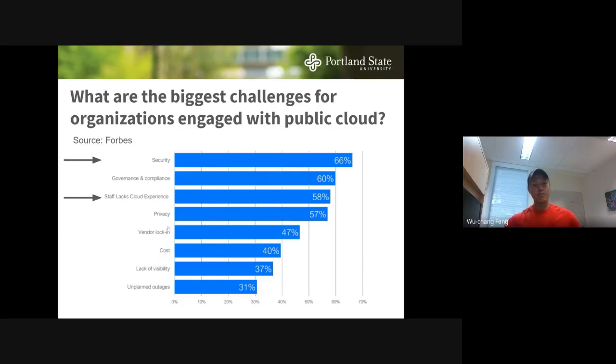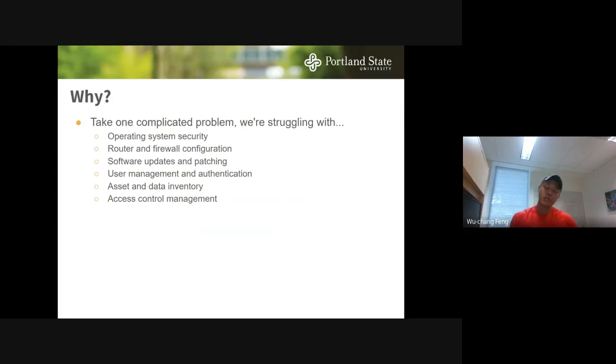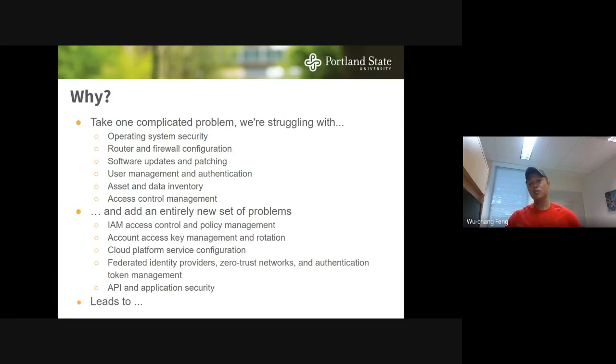The reason for this apprehension is that enterprise security — on-premise infrastructure — is an extremely complicated problem. We have issues with operating system security, firewall security, updating machines, managing employee accounts, doing an inventory of all assets and on-premises data, and then figuring out an access control policy. With the cloud, you have all of that, plus an entirely new set of problems.